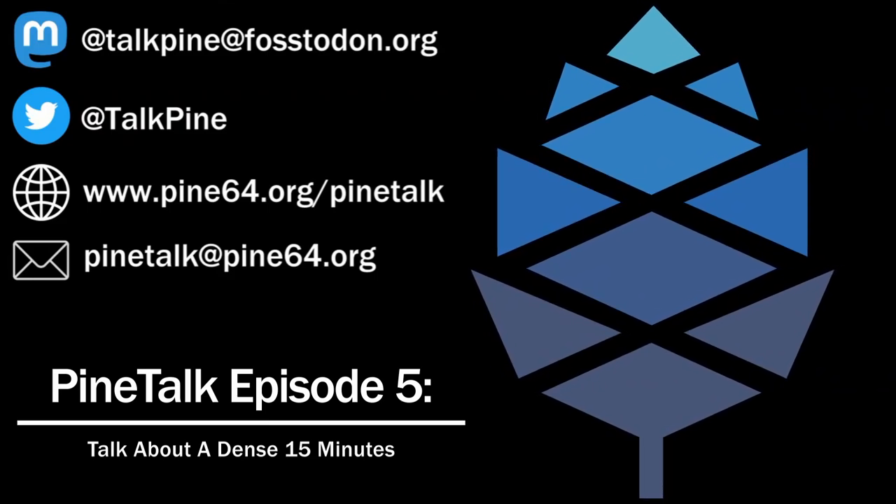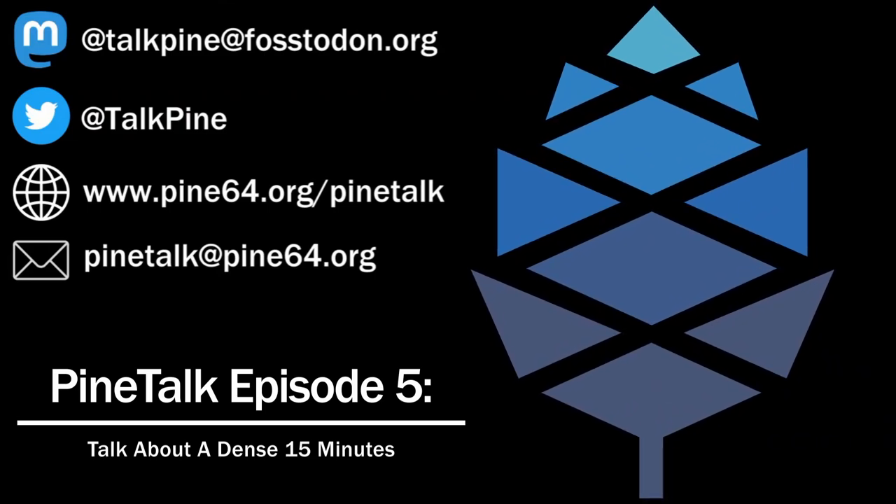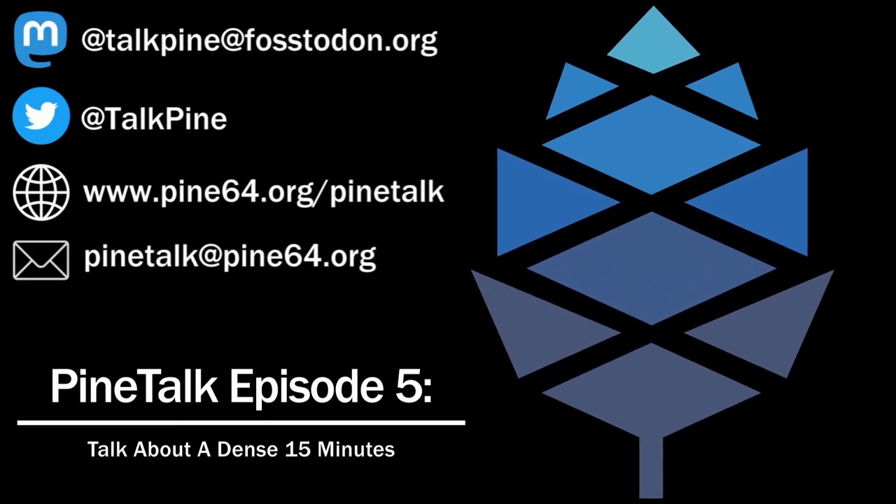The PinePhone Pro is now available. If you order it today, it will ship after Chinese New Year, which should be late February. OpenBSD now boots on the PinePhone; however, there's still a lot of work to be done to make it usable. The PinePhone keyboard, lower back, fingerprint reader, and wireless charging add-ons are all available in the Pine64 store now.